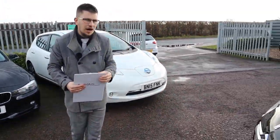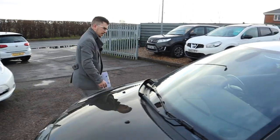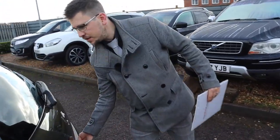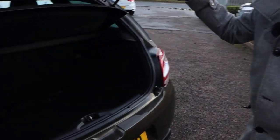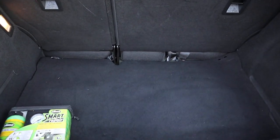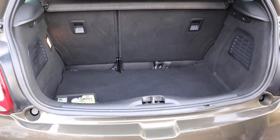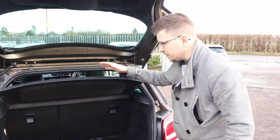Let's head to the back of the car, we'll work our way in. You get a massive amount of boot space. Those rear seats can also be folded down on a 70-30 split, and the parcel shelf can be taken off so you get even more space if needed.